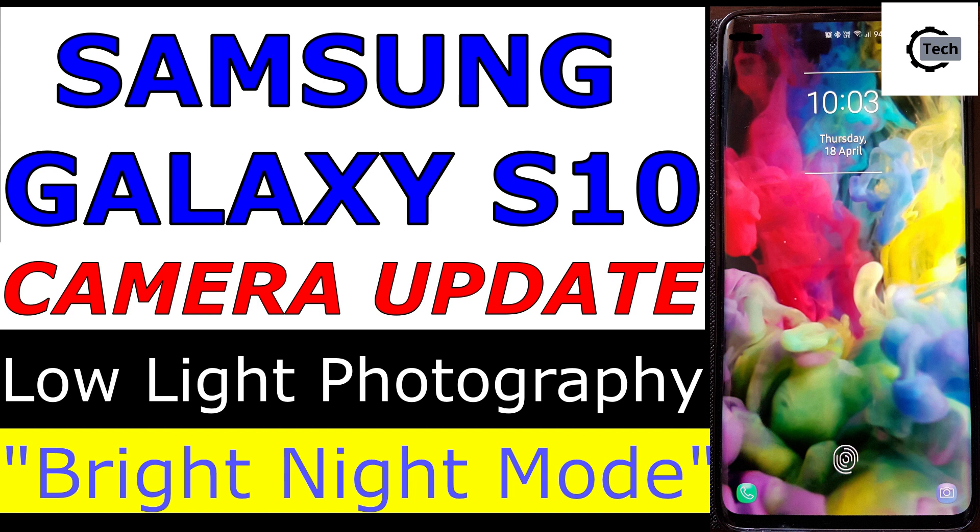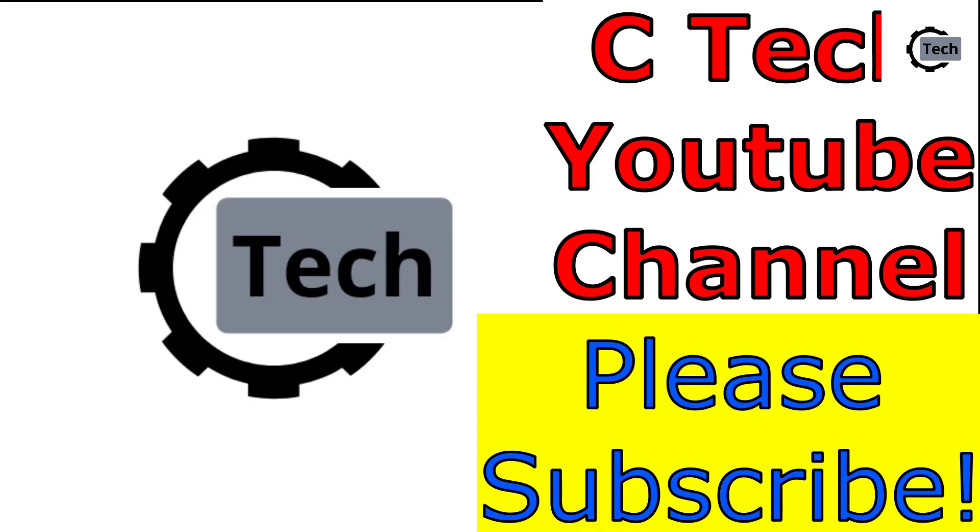Samsung has decided to release a dedicated low light photography mode to its S10 series. That's the good news, but when and how? Welcome to the CTech YouTube channel.